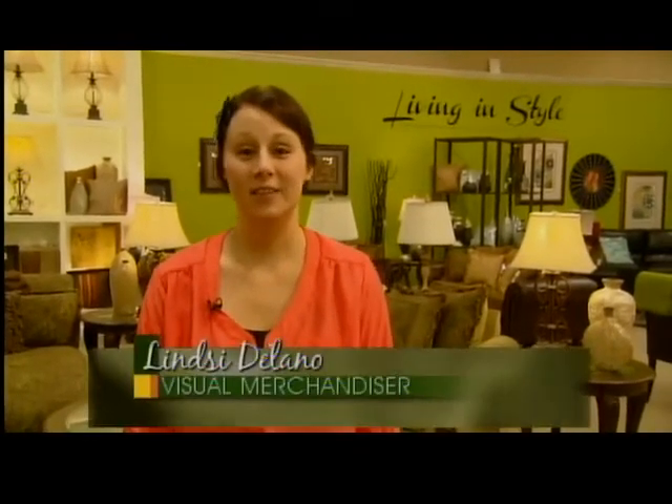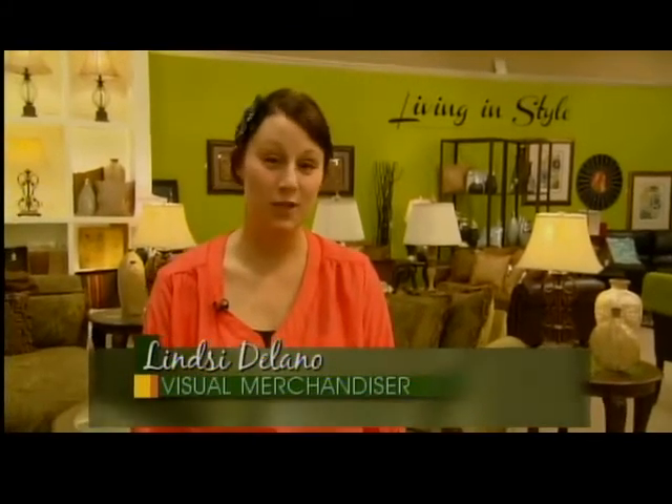Hi Amy, we're here at Ashley Furniture talking about Living in Style. If you're not sure what that is, you should stop on in because we can show you.